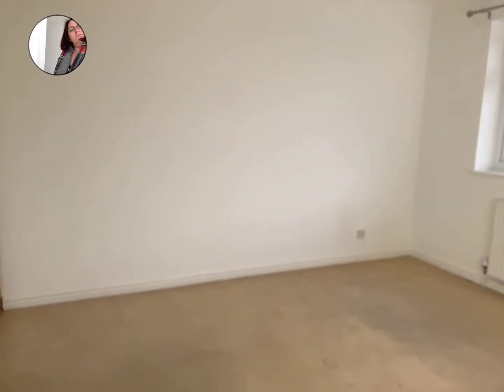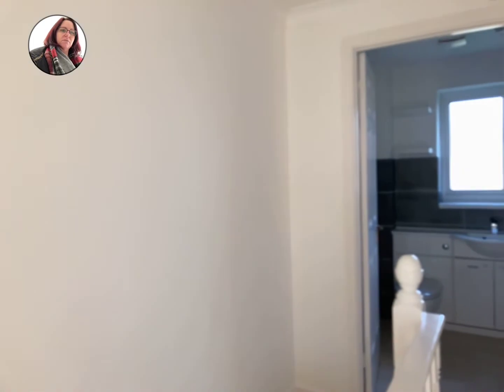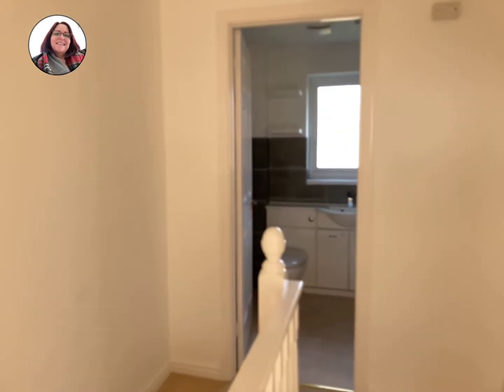So that's the end of the video tour of Freshwater Drive. It's a three-bedroom detached house with garage, parking, and gardens front and rear. If you're interested, give us a call on 01803 504 000. See you later, bye.